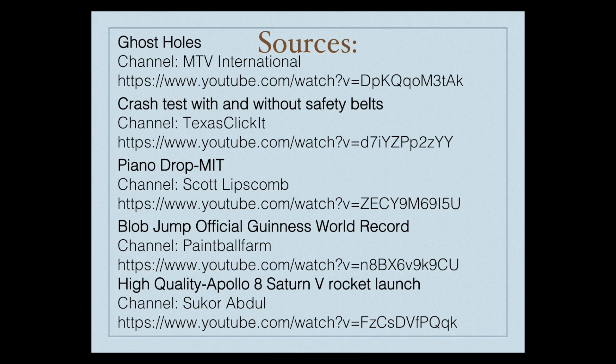Here is where you can find some of the YouTube videos seen in this presentation. The other videos were created by myself.